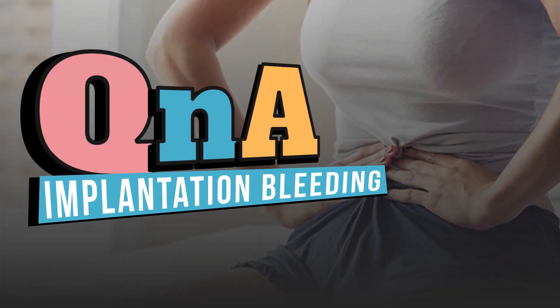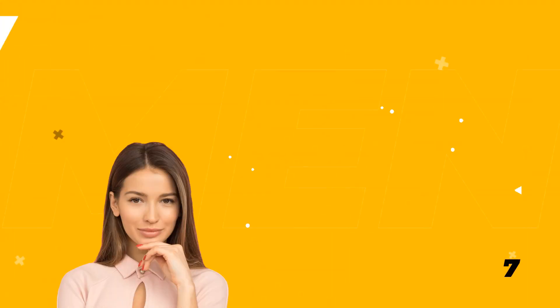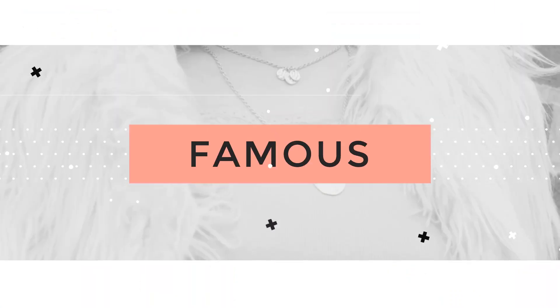Implantation bleeding questions and answers. Hello everyone, once again bringing you greetings from us to all great women in the world. This is the What Women Want channel, where we talk about anything and everything about women's health.